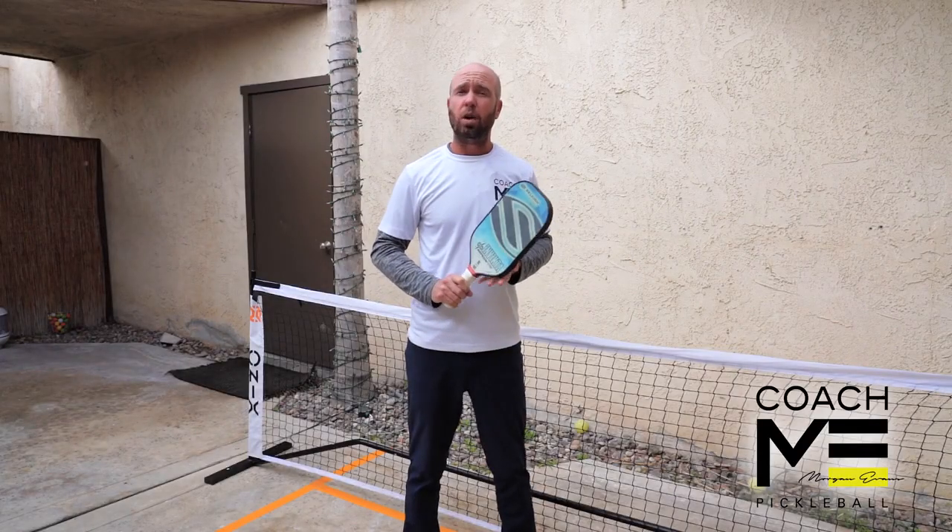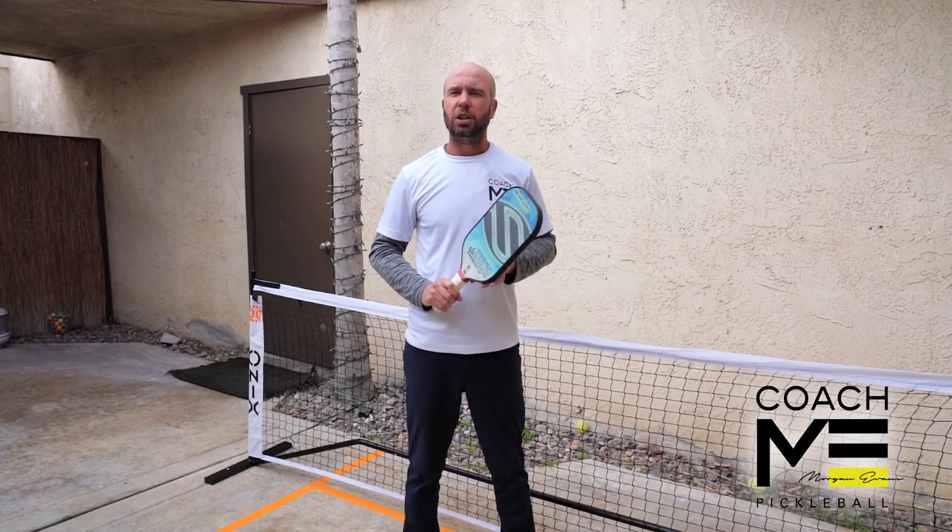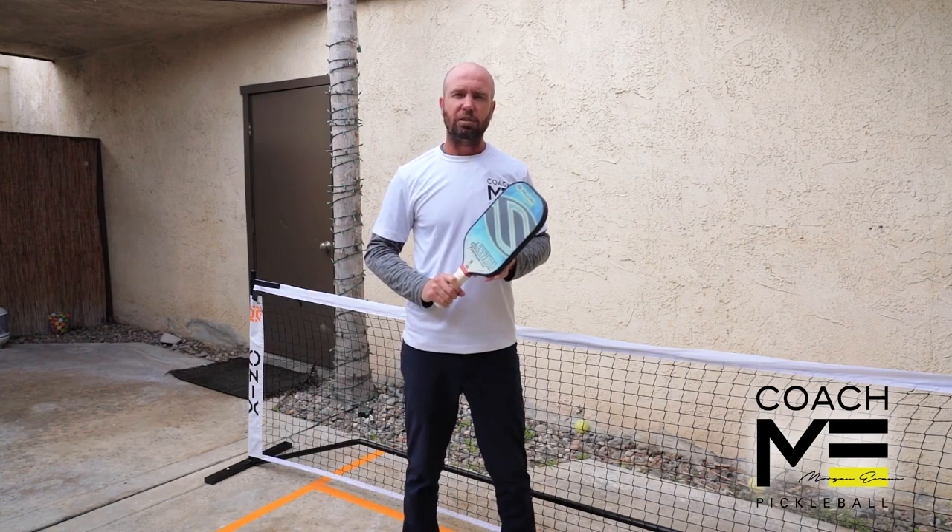I hope this little trick is going to help you on those wide balls. For more video lessons check out CoachMePickleball.com. Stay safe everyone.